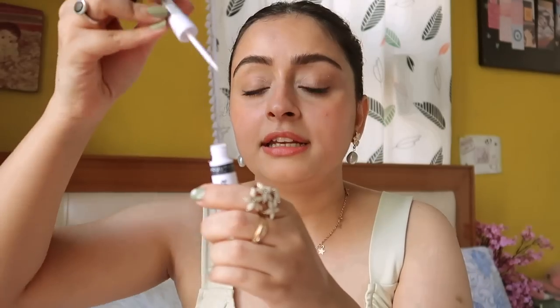Then I got this white eyeliner from Makeup Revolution, which is very essential right now for funky eye looks. I love the tip because it's firm, not bendy. There's not a lot of pigment and it does erase quickly, but it's so much better than the Sugar white eyeliner — that one I used only twice and by the third time it was completely dried out. I had to put setting spray in it, and the brush precision was terrible. This one I got for 269, actual price 299.